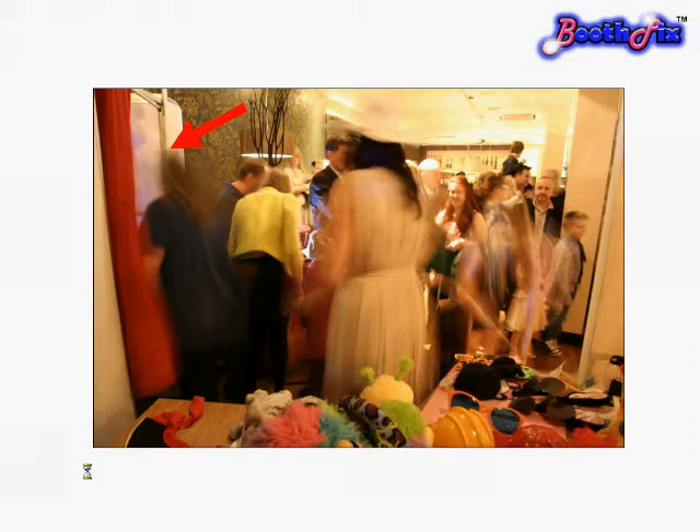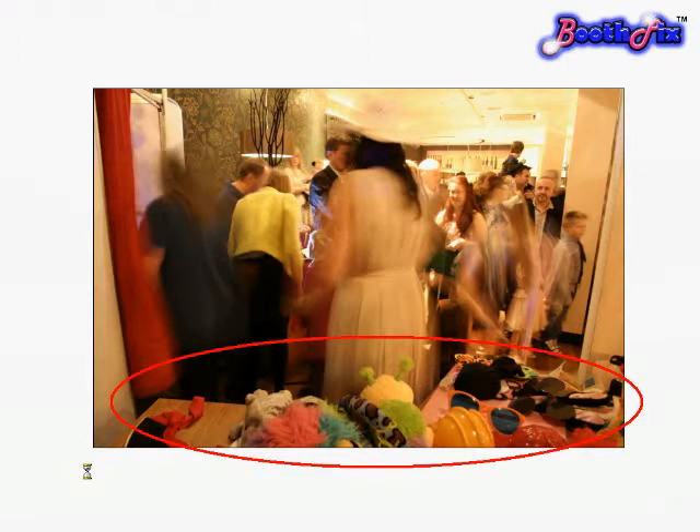As well as space for the photo booth, we also need space for the guests to complete an album if it is part of the package, space for your guests to queue for the booth to come and go, and space for our props. We do have rather a lot of props.